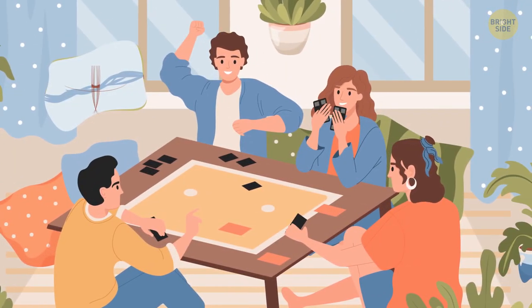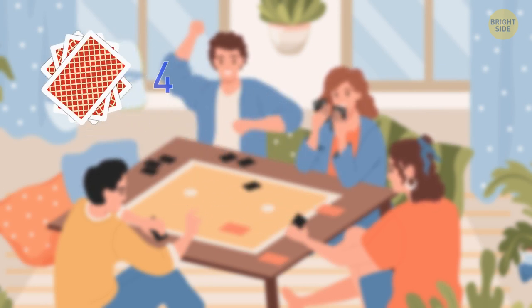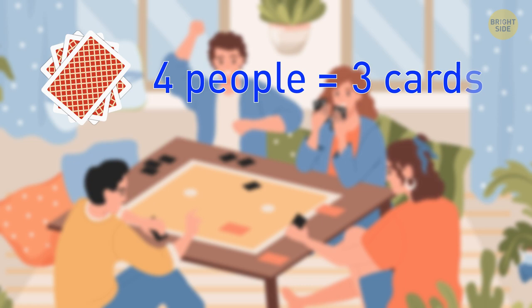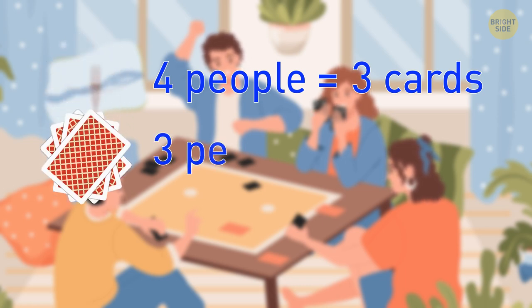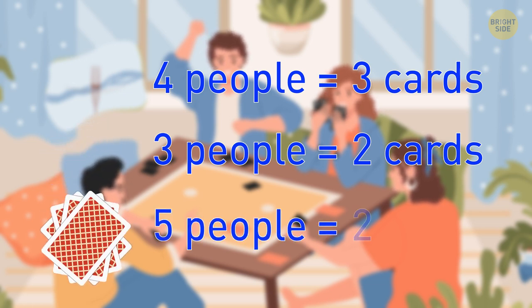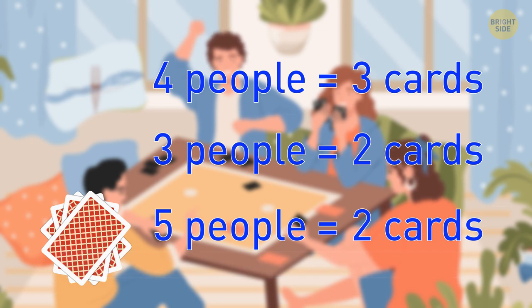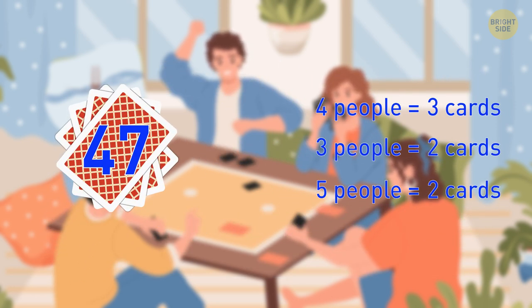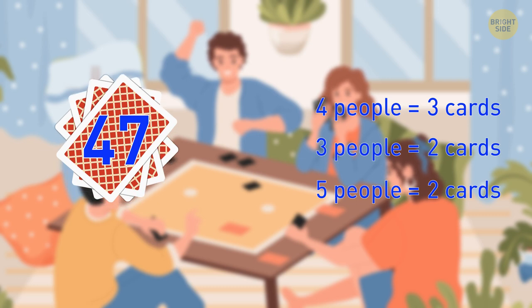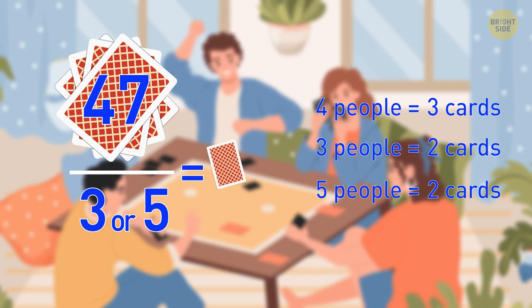When several friends decided to play cards, they noticed that a few cards had been lost. If they dealt the rest among four people, three cards would remain. If dealt between three people, two cards would remain. And if distributed among five people, again two cards would remain. There were 47 cards left in the pack — if 47 is divided by four, three is left out; if divided by either three or five, two is left out.